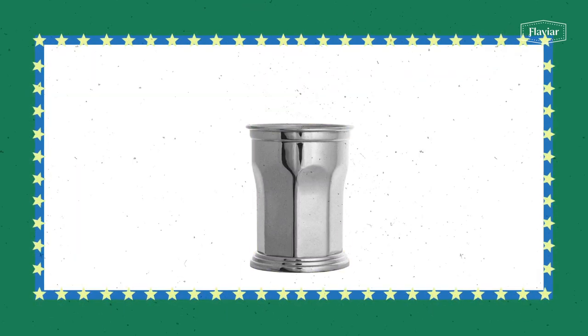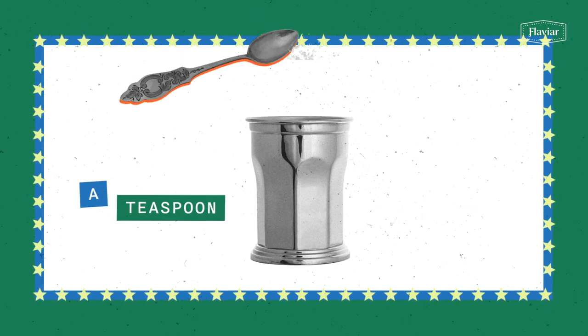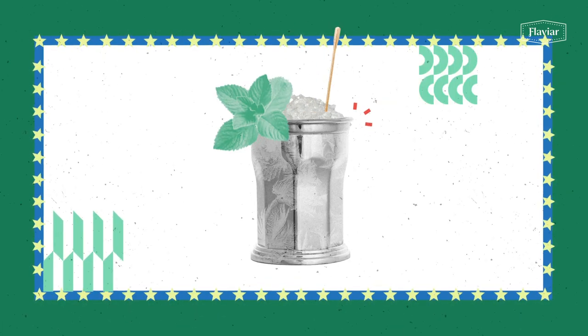What you need for a mint julep cocktail is 6 centiliters of bourbon, 4 mint leaves, 1 teaspoon of powdered sugar, and 2 teaspoons of water. Add crushed ice and stir until you get frost all over the iconic mint julep cup.